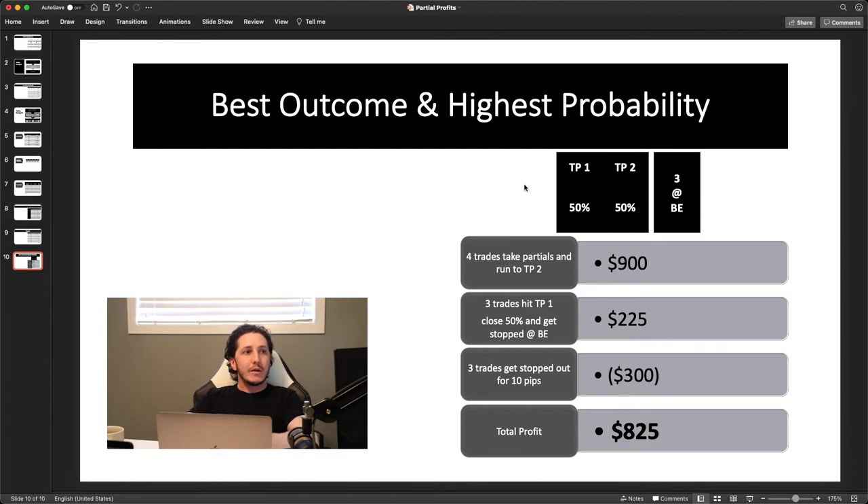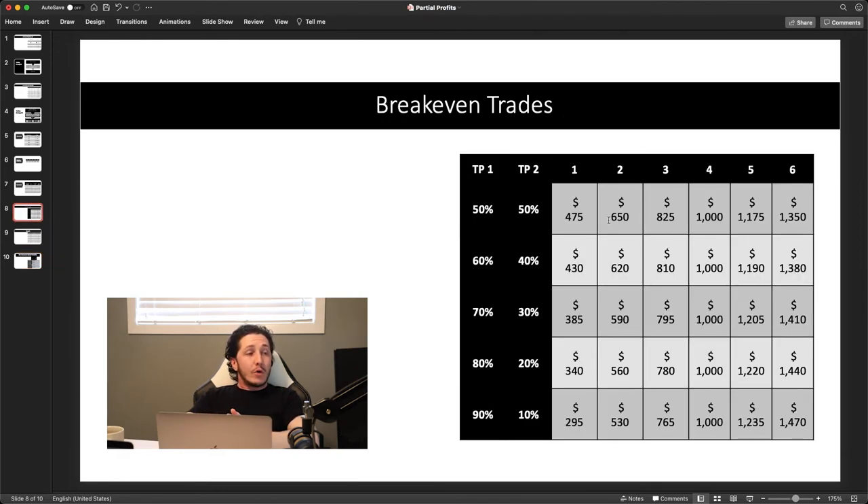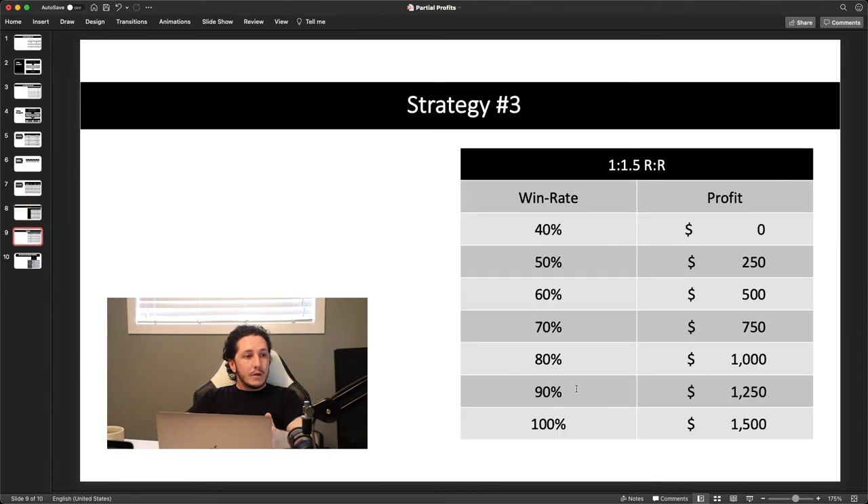So is taking partial profits actually better? It really depends on the trader. If you're unlikely to hit break-even trades and only hit your one-to-three four times with break-even once or not at all, you're better to just trade one-to-three. If you have a high win rate and can hit a one-to-1.5 ninety percent of the time, you may be better just targeting that. Everything has to be back-tested by you specifically.